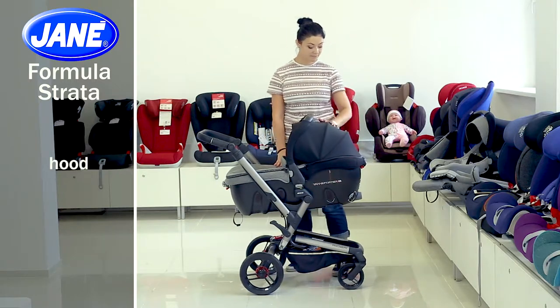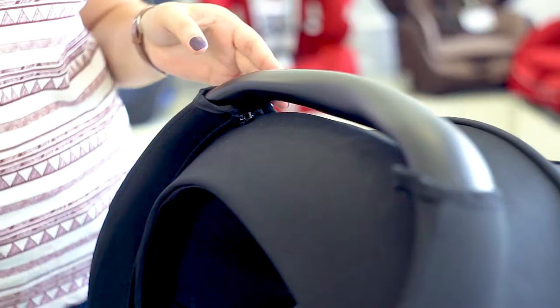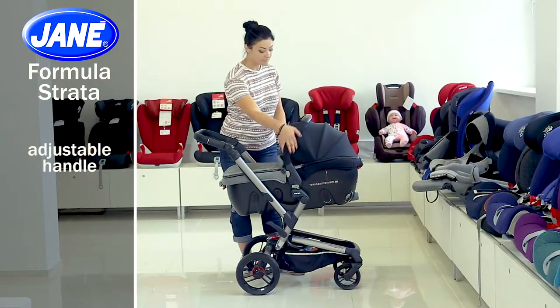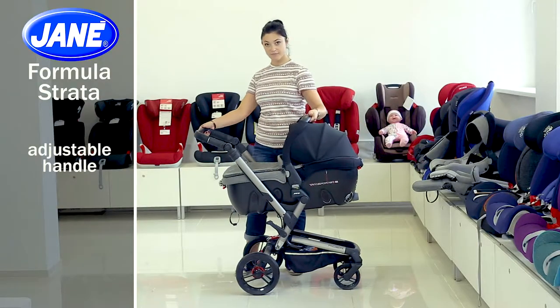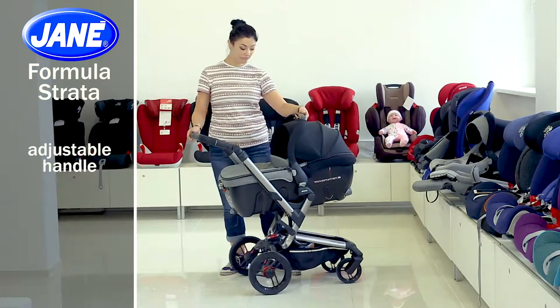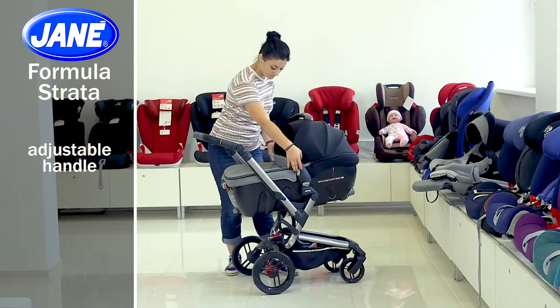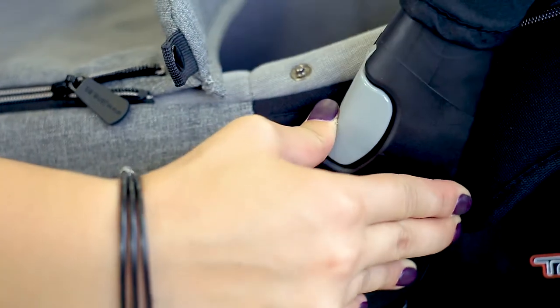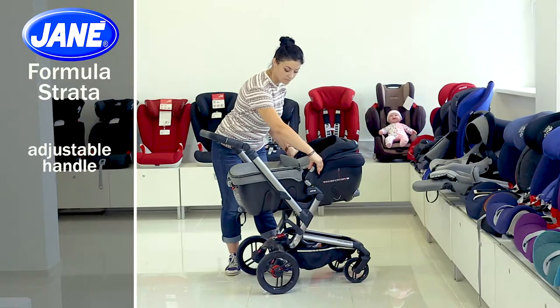The hood is large with an additional canopy that protects your baby from the sun. There is a convenient carrying handle with buttons on both sides at the top of the car seat. You can easily adjust the position of the hood using them — lower or raise the handle, since the hood is fastened to the car seat.